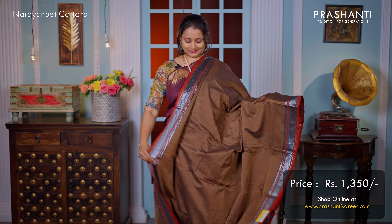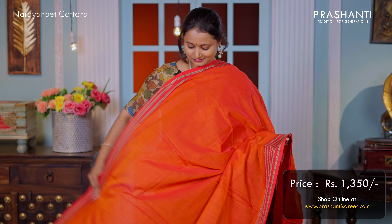All these are pure Narayan pet cotton sarees. The fabric is very very soft and body hugging. These sarees come in thread woven borders, retapet borders, zari borders and much more.